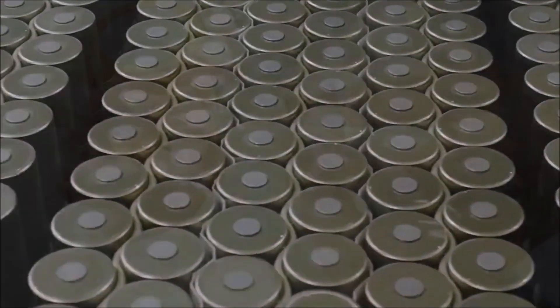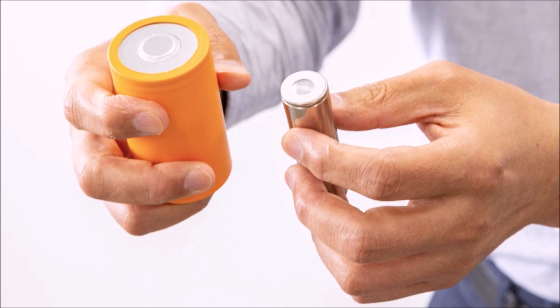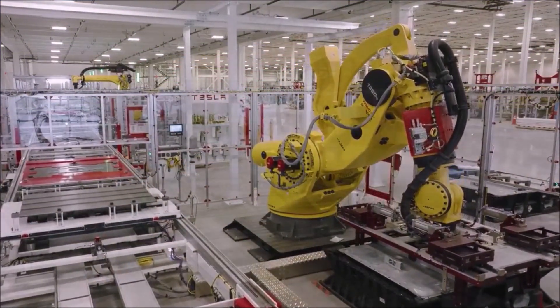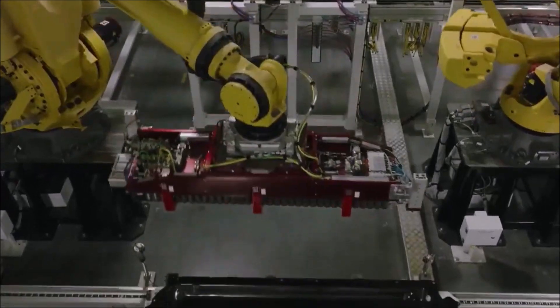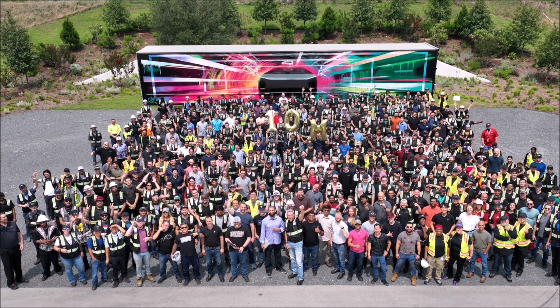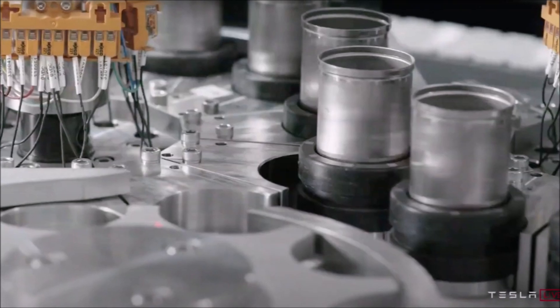Tesla confirmed it has produced 10 million battery cells at the plant. Tesla has been building 4680 cells for several years after unveiling the technology in late 2020, initially starting production at the Cato Road facility in northern California near the Fremont factory. Tesla expanded 4680 manufacturing at Gigafactory Texas after vehicle production began and has been using the batteries in the all-wheel drive Model Y.